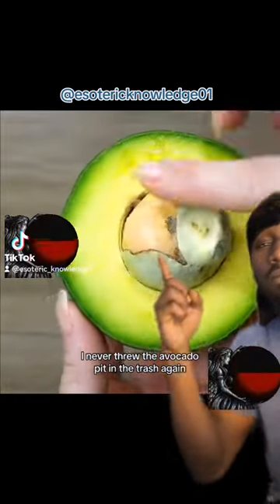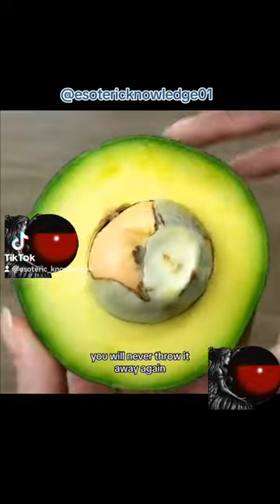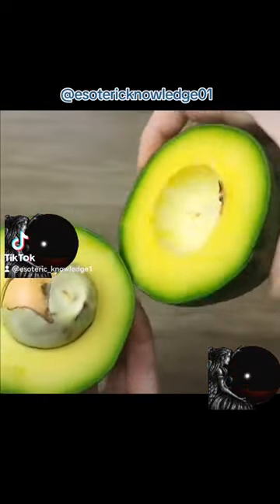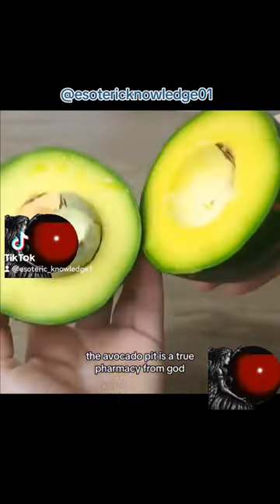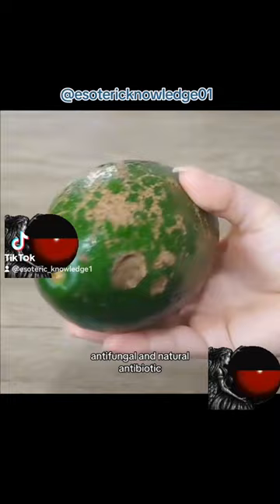I never threw the avocado pit in the trash again. After I tell you all the benefits of this wonderful seed, you will never throw it away again. The avocado pit is a true pharmacy from God — it is antimicrobial, antifungal, and a natural antibiotic.